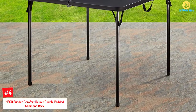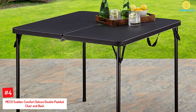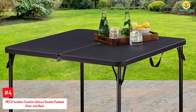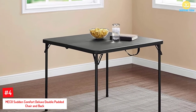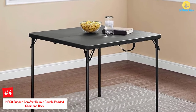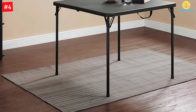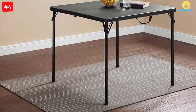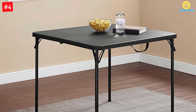At number 4: Miko Sudden Comfort Deluxe Double Padded Chair and Back. The Miko card table is very durable, made from very strong materials with a powder-coated frame. The chairs are well padded and come with non-marring feet. You won't feel tired sitting on this extra padded chair with a very durable design. The table and seats are easy to fold and can fold down to a very small frame.